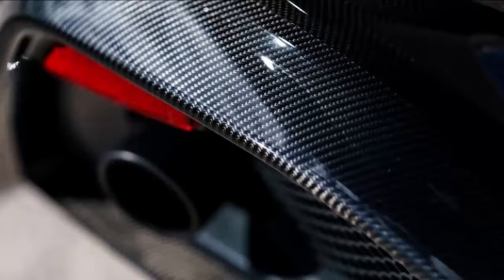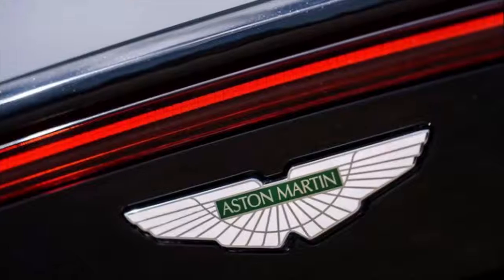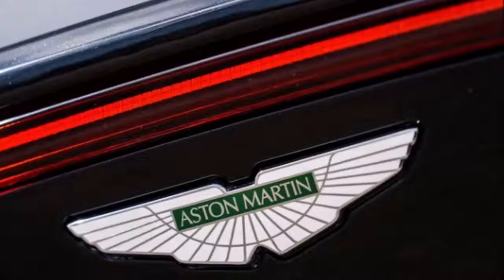Highlights include the William Towns-designed V8 Vantage, the spectacular twin-supercharged V600 Le Mans, and the much-loved V8 Vantage. Today this formidable sporting dynasty is poised to hit new heights with the introduction of the new Aston Martin Vantage.